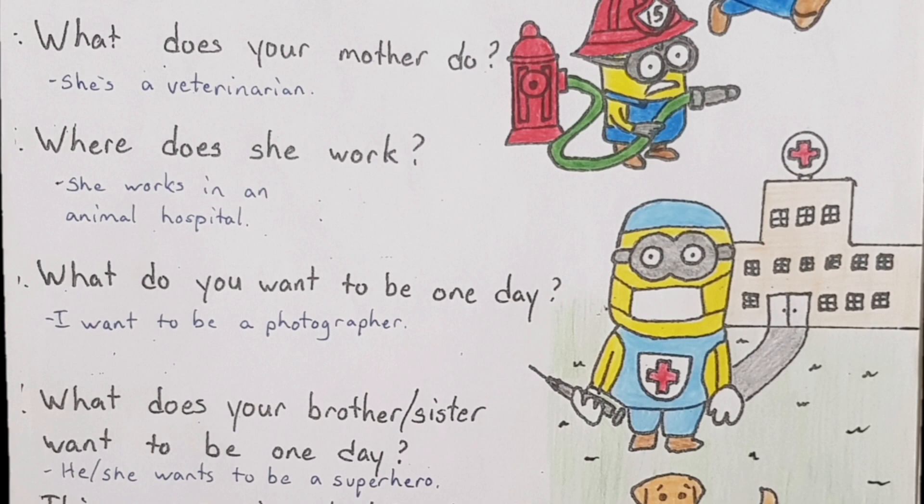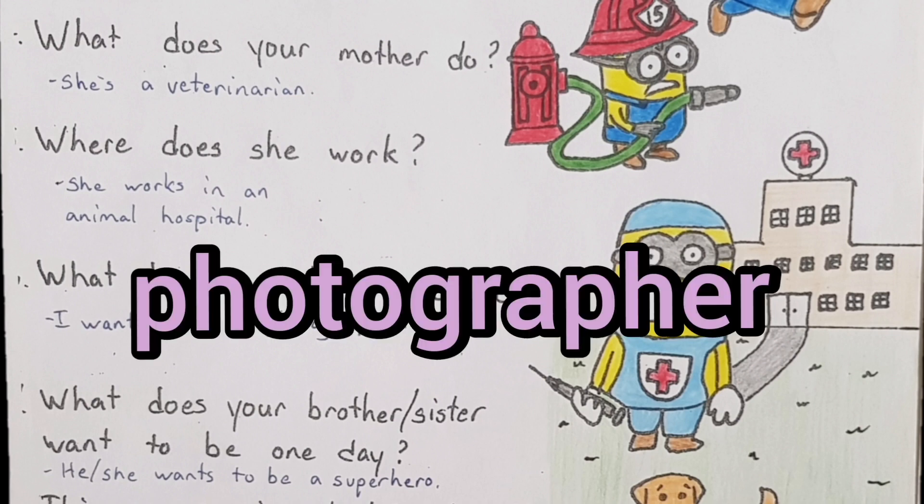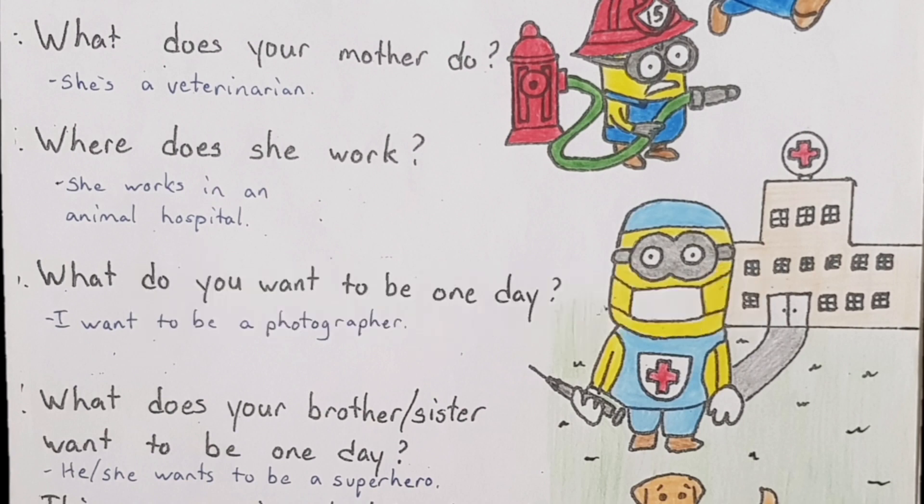What do you want to be one day? I want to be a photographer. Say that word right — photographer. And what does a photographer do? Takes pictures. Takes photos.